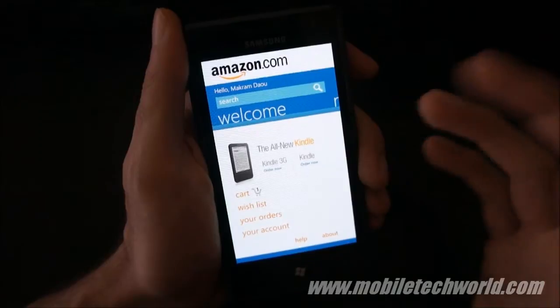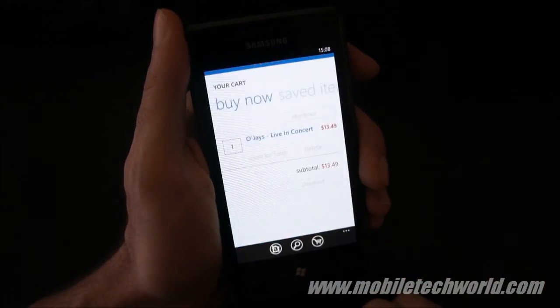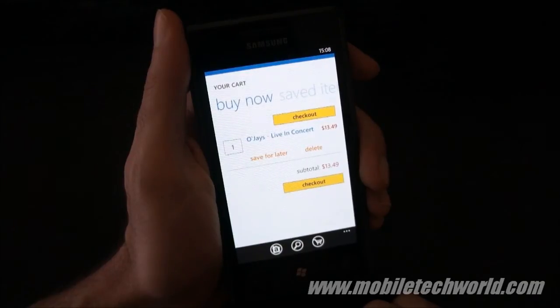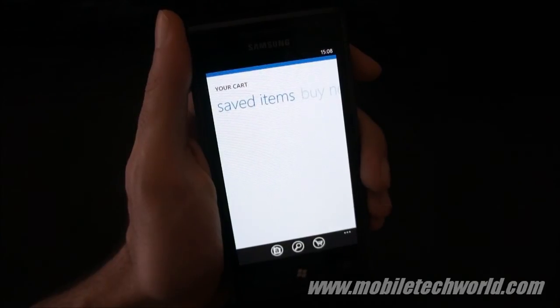So this was a quick look at the official Amazon application for Windows Phone 7. You can get it right now on the Marketplace for free. You can catch more at MobileTechRare.com or follow me on YouTube at MobileTechRareTV. Thanks for watching.